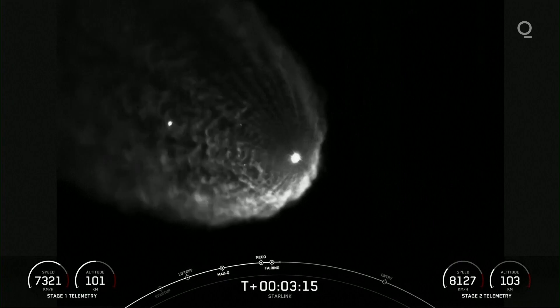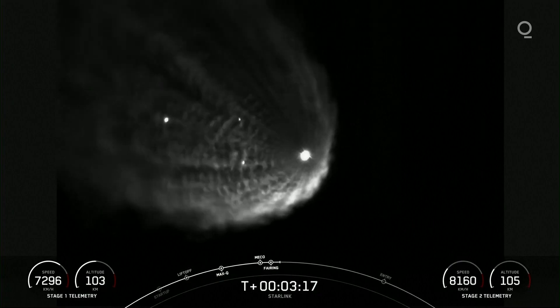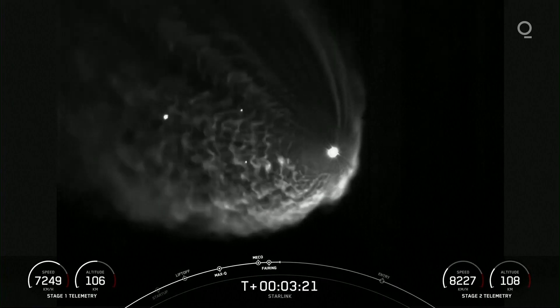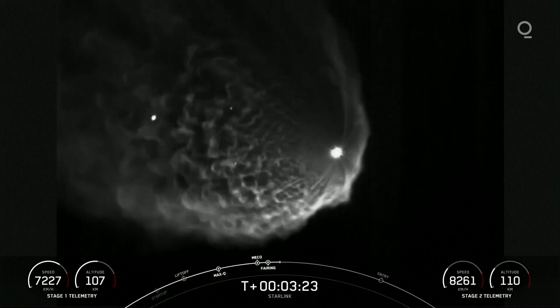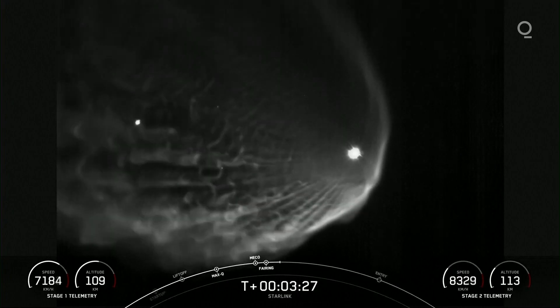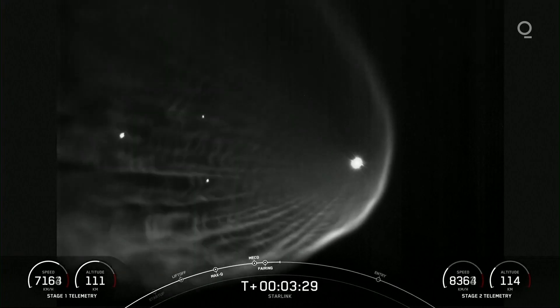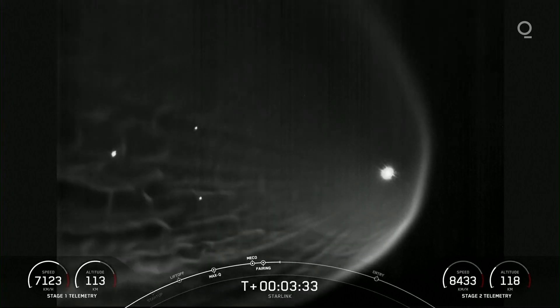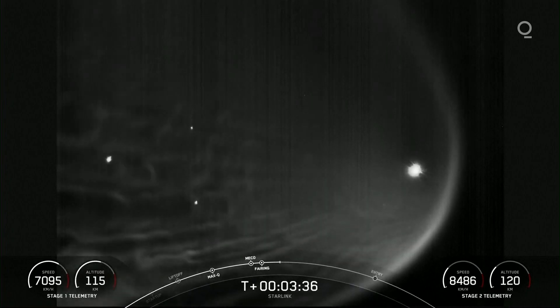SpaceX has reflown the Falcon fairing halves since November of 2019. This was the second flight for both of those fairing halves, and we will be attempting to recover them on our recovery vessel, Doug. It looks like you can just make out those fairing halves in the live view from the ground as they are flying away from the second stage.